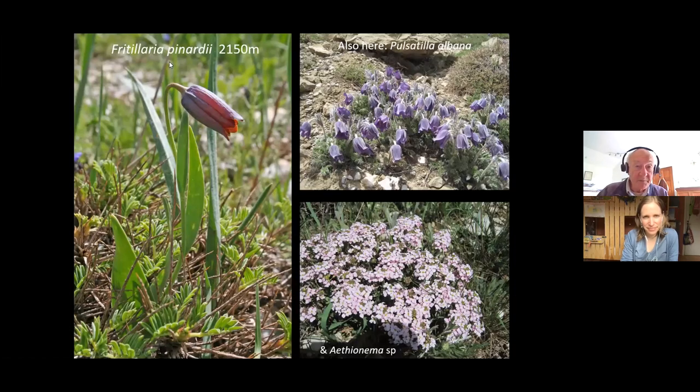The species here is Fritillaria pinardii — it's a little brown job. It has sort of tubular flowers, but the inside is a sort of orangey colour. It has about four leaves, with a single leaf at the top, which is one of the characters we use to distinguish the fritillaries. And we'll see another one very similar to this higher up the mountain. It grows here with a lovely pulsatilla — Pulsatilla albana — and an Itheonoma species, which I can't remember the name of.